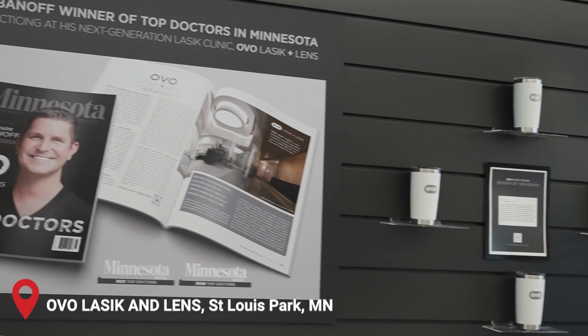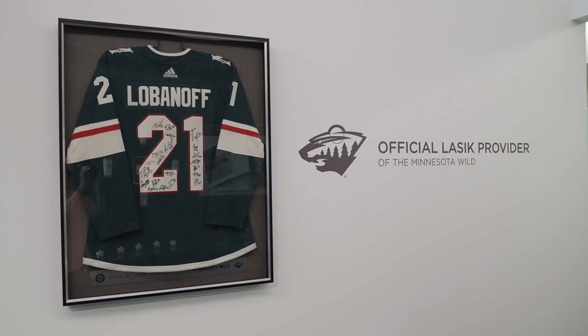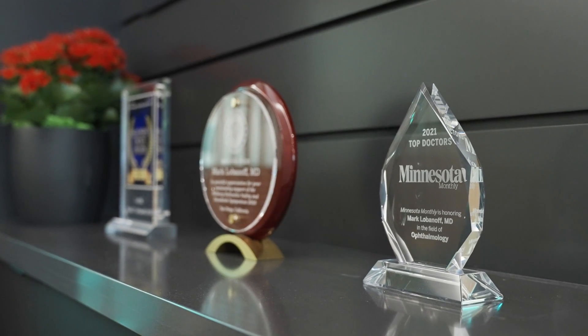Hello and welcome, this is Dr. Joseph Allen here from the Dr. Eye Health Show, and I'm super excited today because we're here at Ovo Lasik and Lens, the home base of Dr. Mark Lobanoff, a world-renowned corneal specialist and surgeon who specializes in all forms of refractive surgery, including LASIK, specialized cataract surgery, ICL implants, and corneal collagen crosslinking for keratoconus, which we're going to be talking about today.